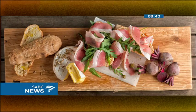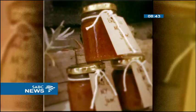District Keys Art Mile will soon be the host of the new art and food market called the Pantry Market at Keys in Rosebank. The market is set to take place one Saturday morning a month and will offer a range of different foods for avid food lovers.